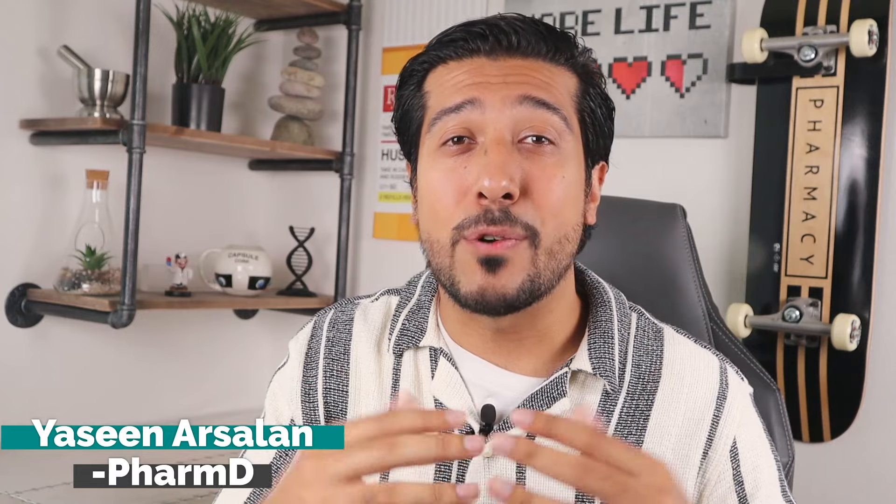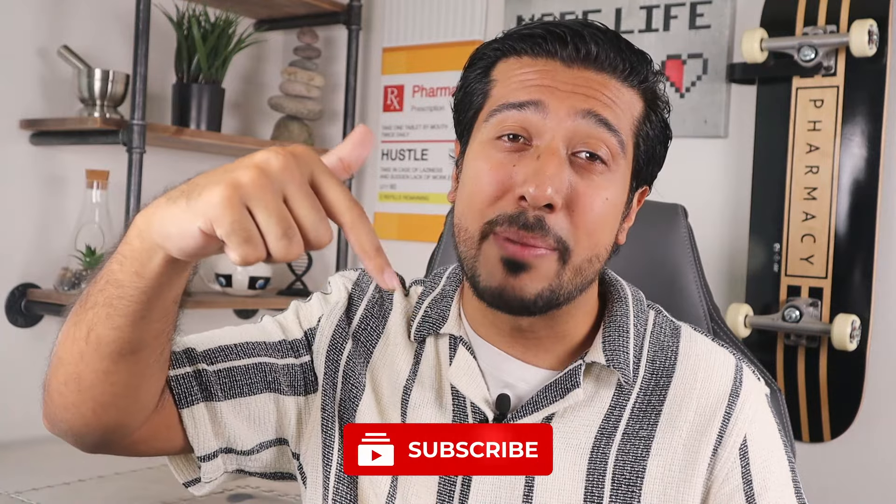Hi guys, it's Keen Arsalan, media pharmacist here on YouTube. If you guys want to learn more about making informed decisions about your health and wellness in an easy to understand way, then I'd love for you to click that red subscribe button down below.